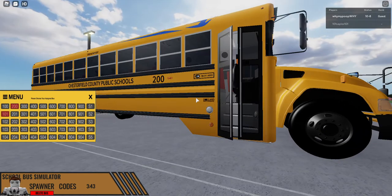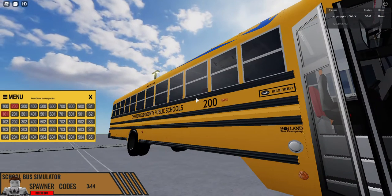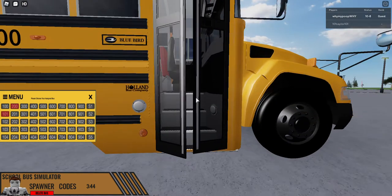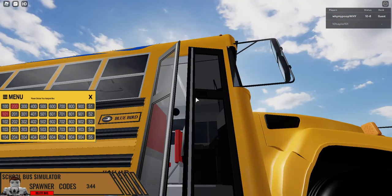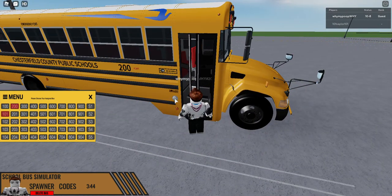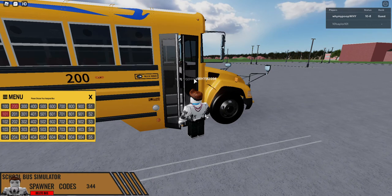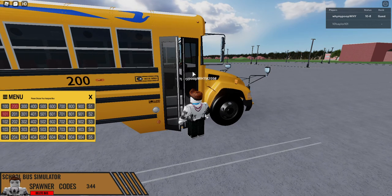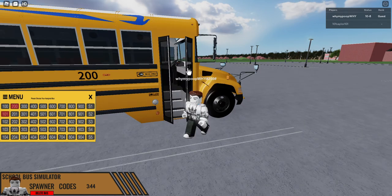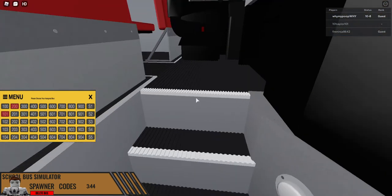Hey everybody, welcome back to another video. Today I ended up finding one Bluebird school bus. Now here's a good question — is the Bluebird school bus gonna let me inside? Usually with this one button on the door which automatically opens the door for me. There we go.